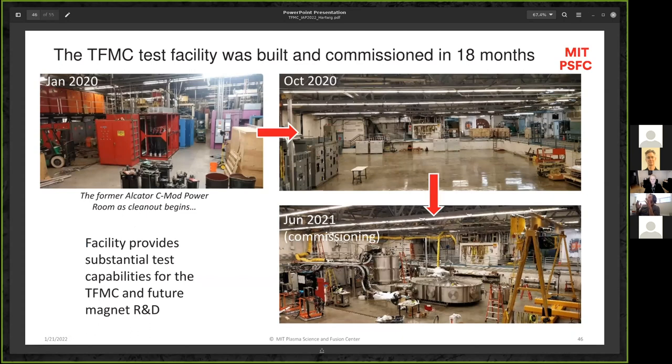The test facility was built at MIT in about 18 months, using the cell that was outside of Alcator.